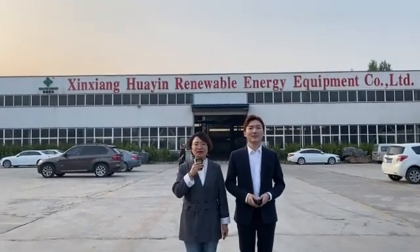Hello everyone, I'm Alan from Huayin Group. Hello everyone, I'm Coco. Nice to meet you.